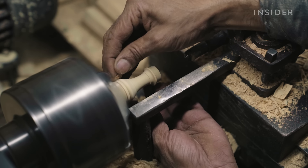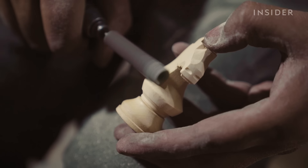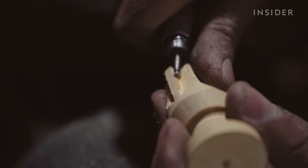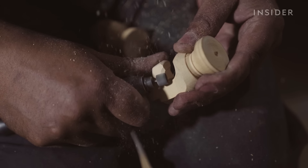But unlike these other chessmen, the knight isn't an abstract representation of a medieval figure. It's designed to look like a realistic horsehead — it's the most detailed of all the pieces. Each carving is intentional, from the hair on a knight's tail to the curve of its neck.